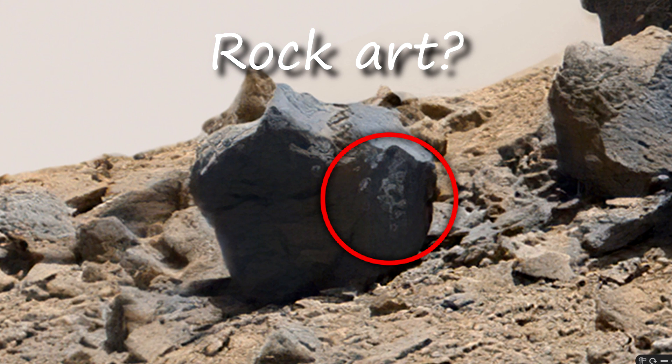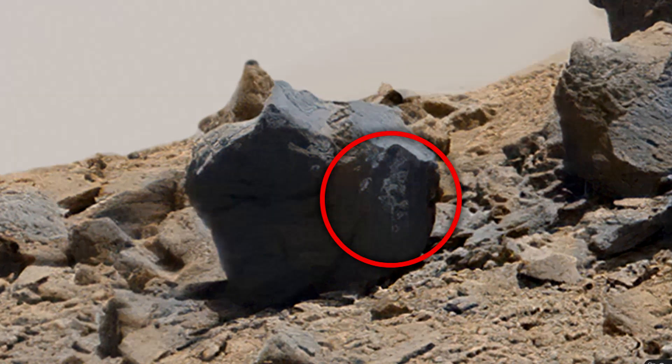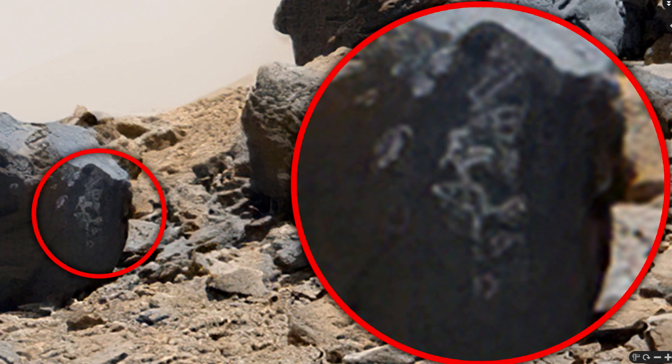On Mars, there are enough numbers on the stones, as well as fancy drawings and patterns. I think it definitely means something. Did the surviving Martians leave us a message?